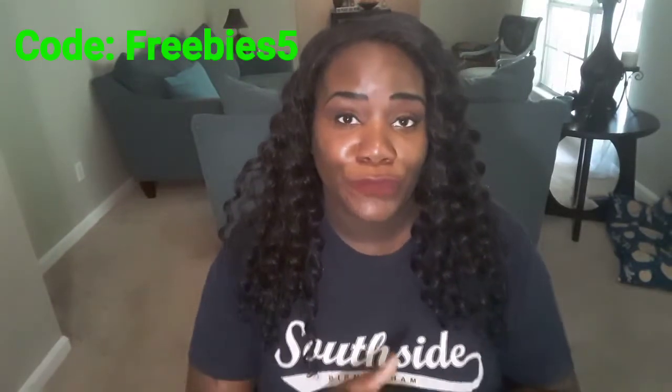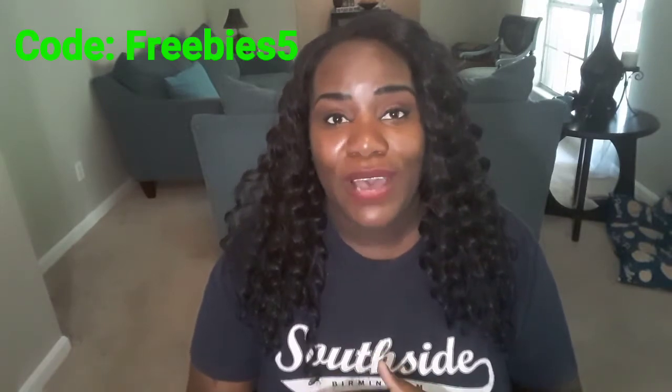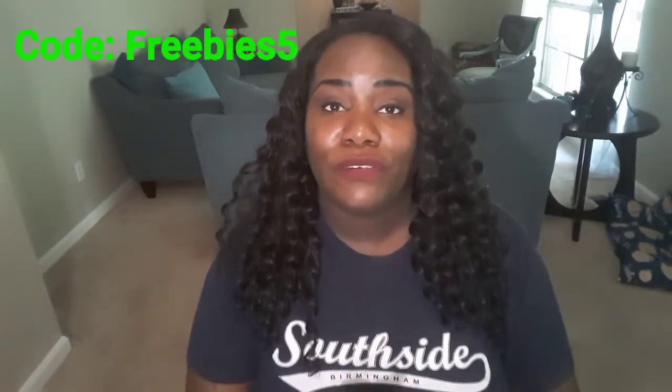If you're interested in signing up for Sips By, you can use my code for your first box — that is Freebies5 — and you can get $5 off of your $15 a month subscription.